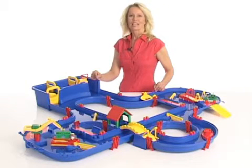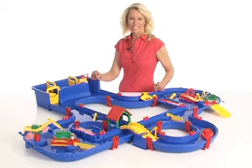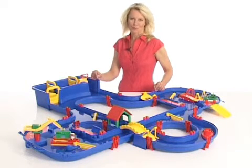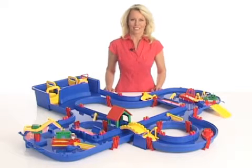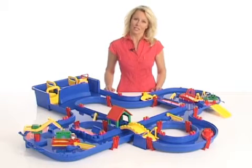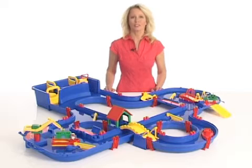Welcome to the AquaPlay World, the water toys from Sweden. AquaPlay Canal System lets children between 3 and 6 enjoy the magic of water, playing, laughing and learning. AquaPlay Canal System combines the characteristics of construction toys with the lore of water.